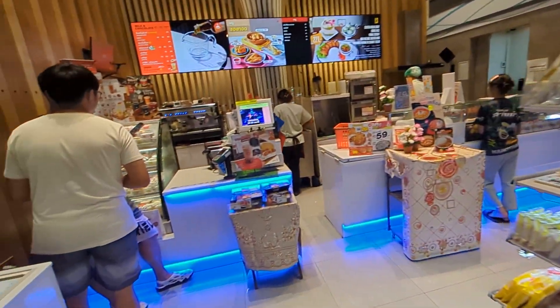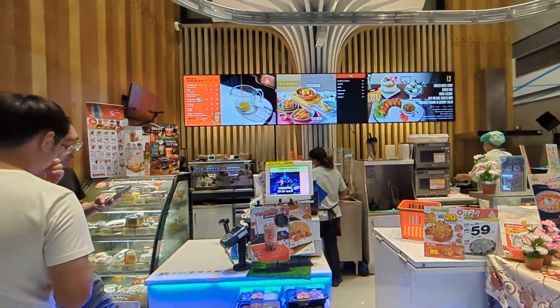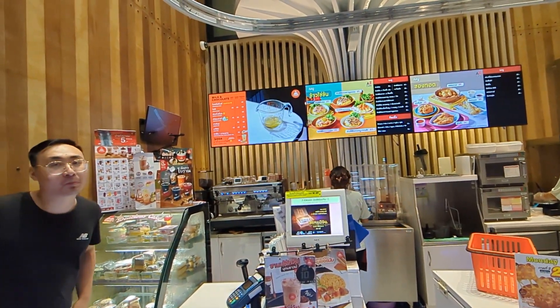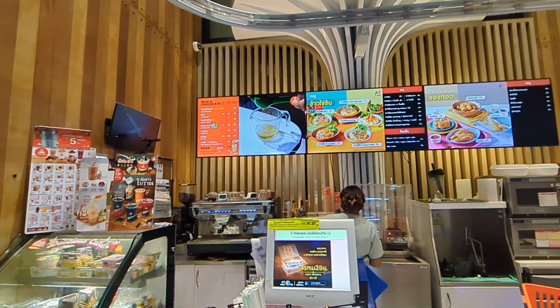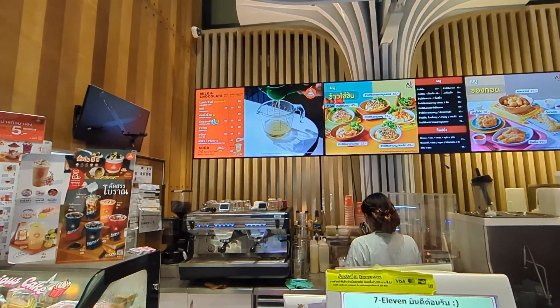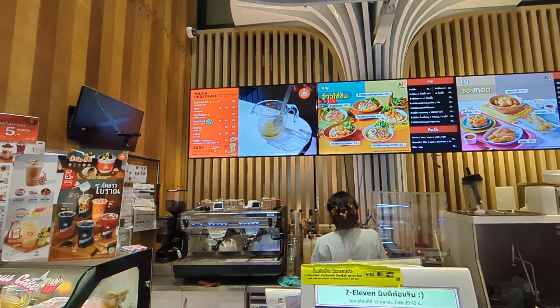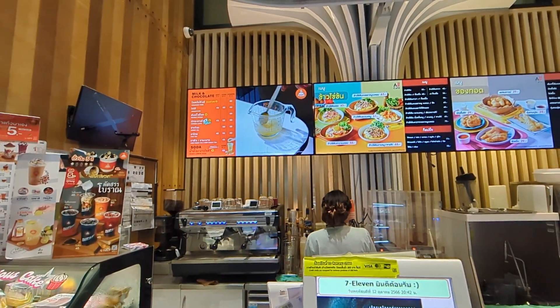It has a cafe. It has a can of cream, double chocolate, matcha latte, tea, and Thai tea.